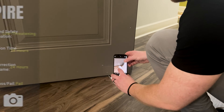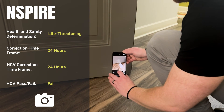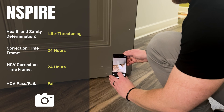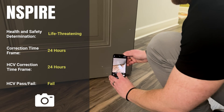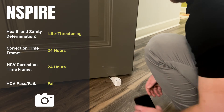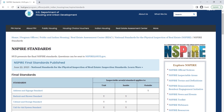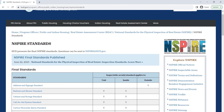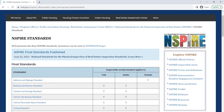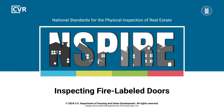For every INSPIRE standard, review the health and safety determination for each deficiency. As a best practice for the HCV program, photograph life-threatening or 24-hour deficiencies for the inspection report. For more details about inspecting fire labeled doors and other inspectable items, review the INSPIRE standards on HUD's website. To see more INSPIRE inspection videos and other training resources, visit HUD Exchange.